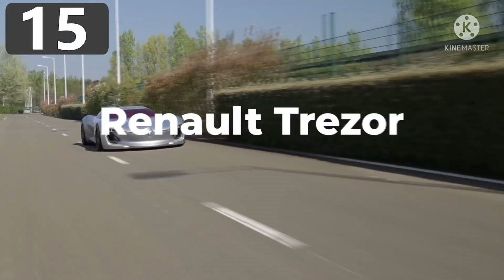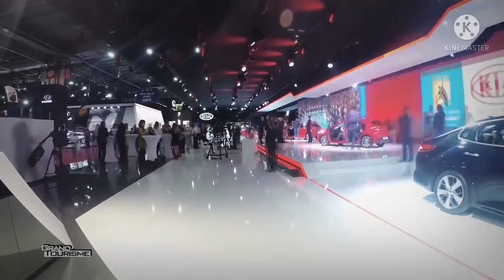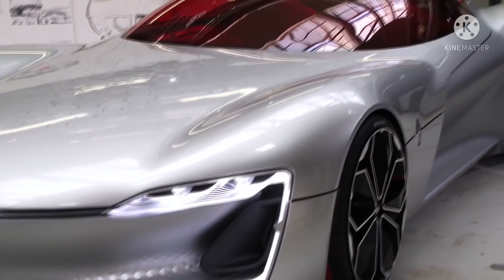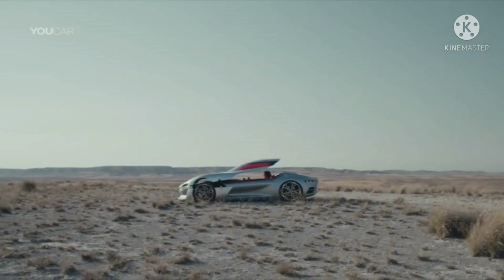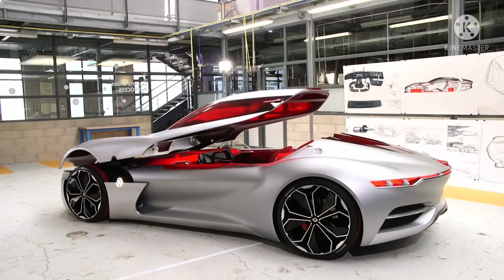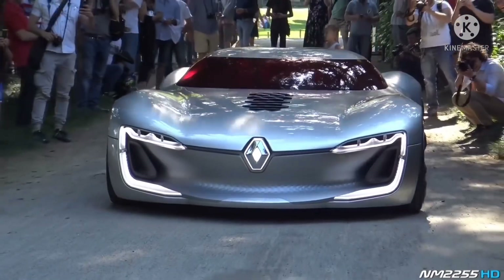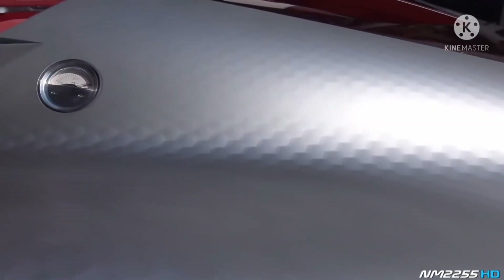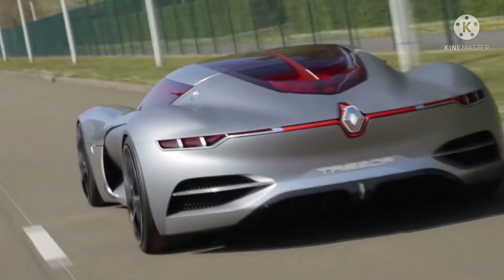Number 15: Renault Trezor. First showcased at the Paris Motor Show in 2016, the Renault Trezor has been designed without lines across the body, and the only obvious seam is where the clamshell roof connects with the main body. In this concept they've done away with doors altogether, and instead passengers enter the car after the roof opens forward on struts with a carbon fiber frame. It's one of the most aerodynamic designs ever, which in theory allows it to accelerate from 0 to 62 miles per hour in under four seconds.